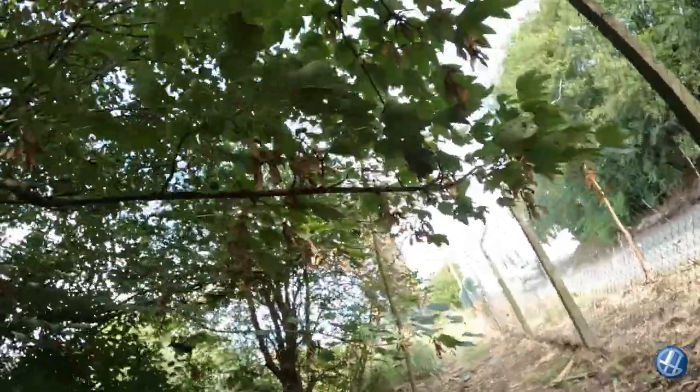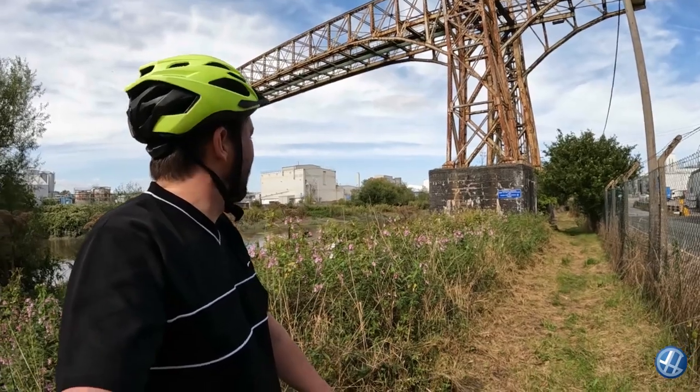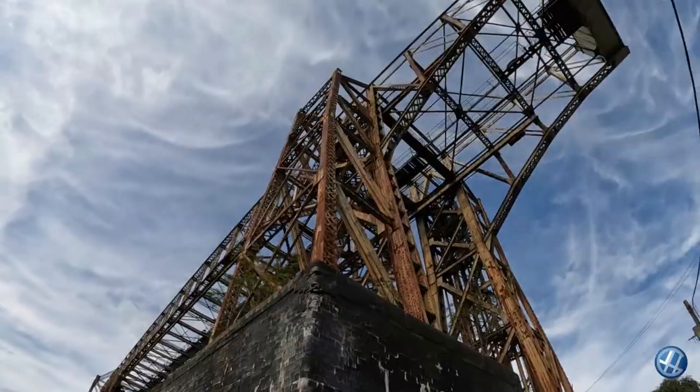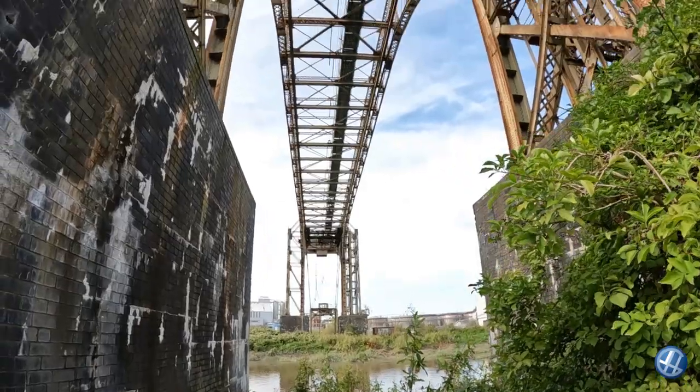The bridge is literally right in front of me but it also looks like there's a load of business up ahead. Let's see how close we can get before we have to turn around. That's bloody impressive! Wow, that is fantastic!